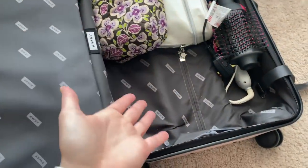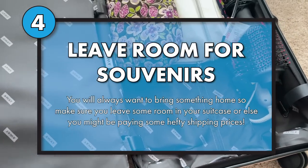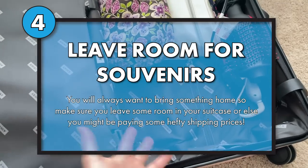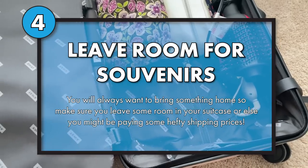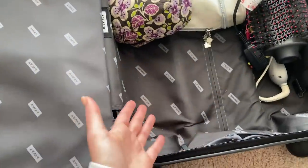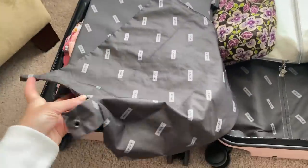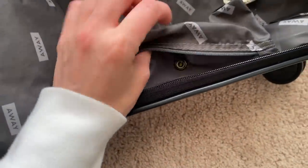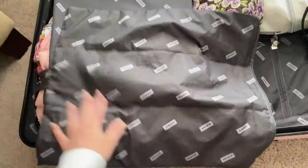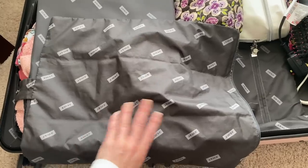Another tip: leave room for souvenirs. If you know you're going to spend some money on fun souvenirs, make sure you leave room in your suitcase or else it's going to be pretty difficult to bring them home. Another good thing to have is some kind of dirty clothes bag. With my Away suitcase it actually comes with one. It's a good idea to bring a dirty clothes bag so while you're on vacation you can just throw everything in here and it won't stink up the rest of your suitcase.